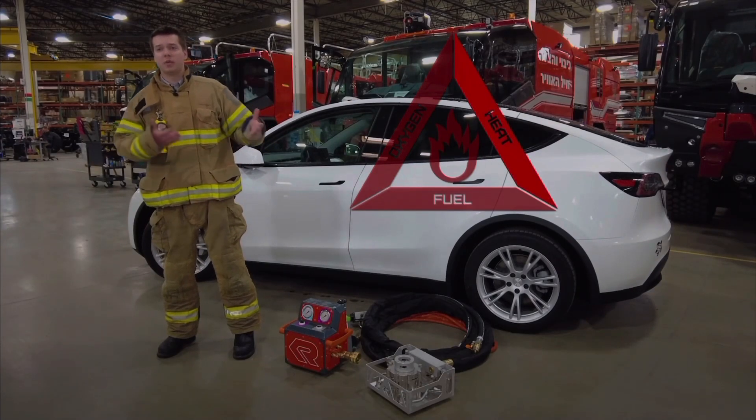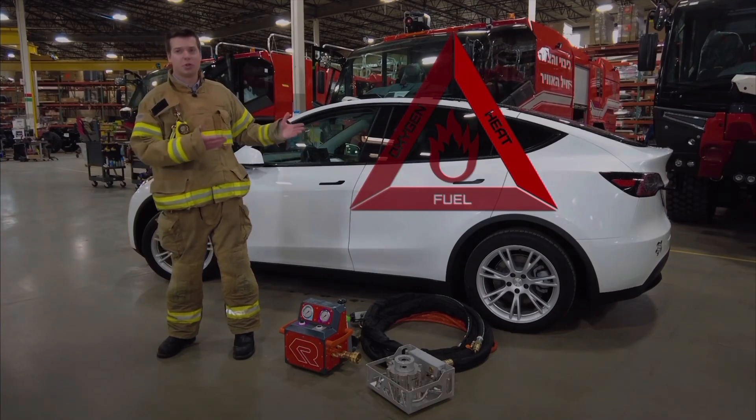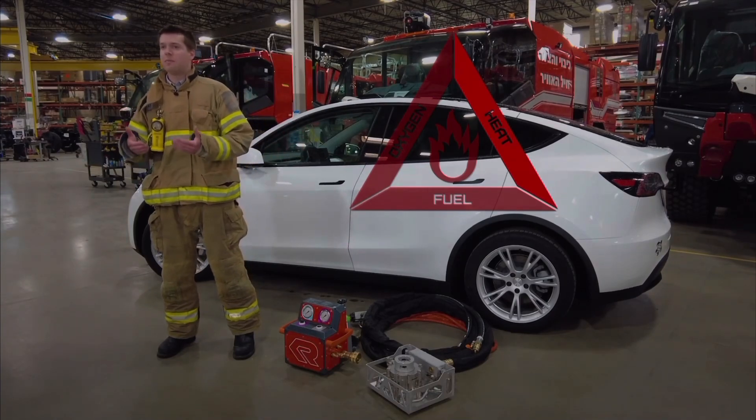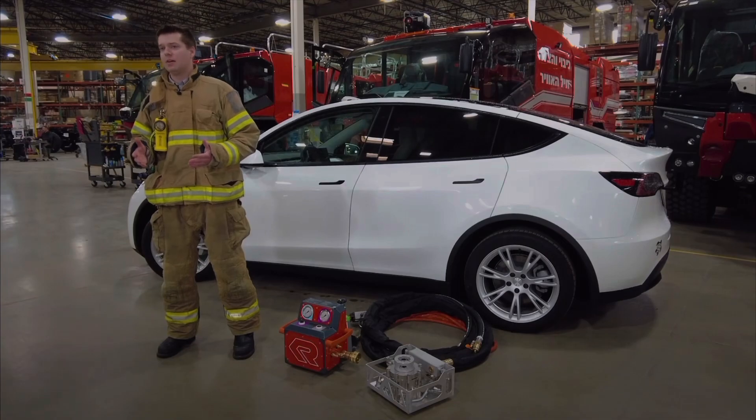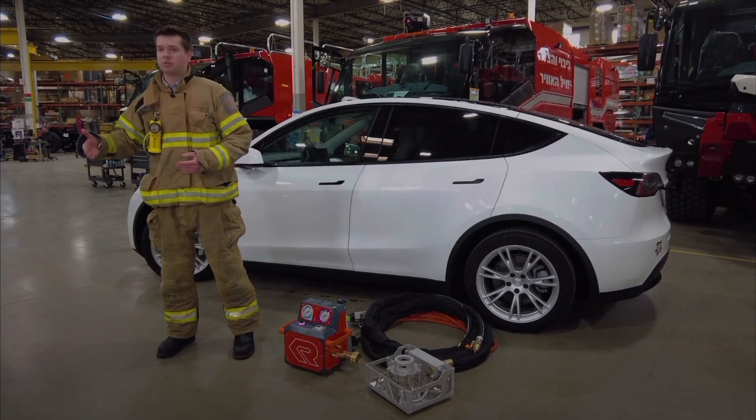Traditionally, response teams remove heat from a battery fire by externally cooling it using excessive amounts of water. Safety data sheets provided by car manufacturers suggest a minimum of 8,000 gallons of water over the course of several hours, which is very resource and time intensive.